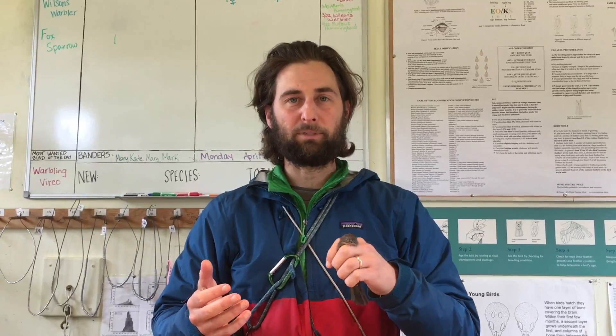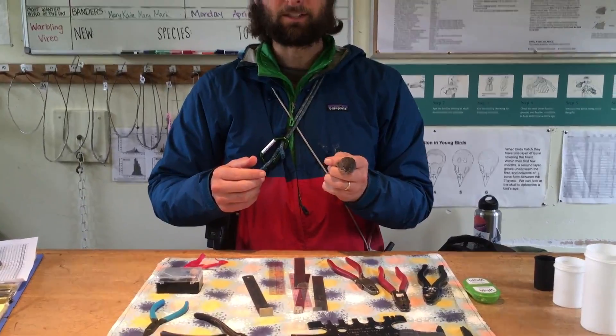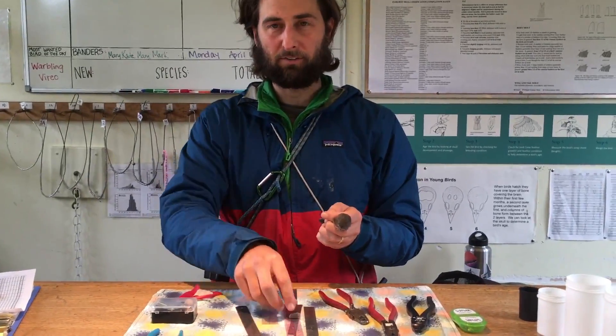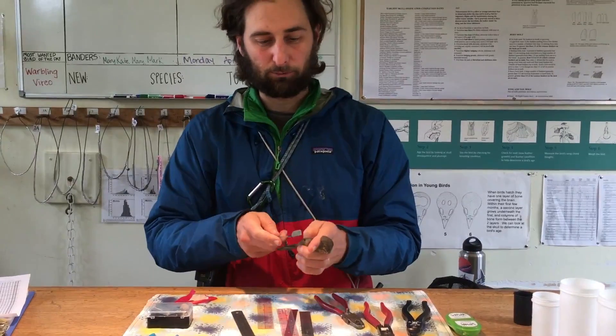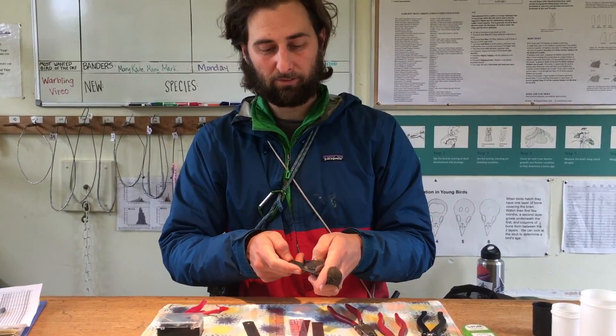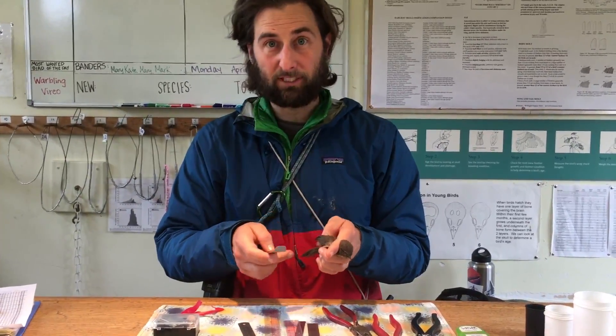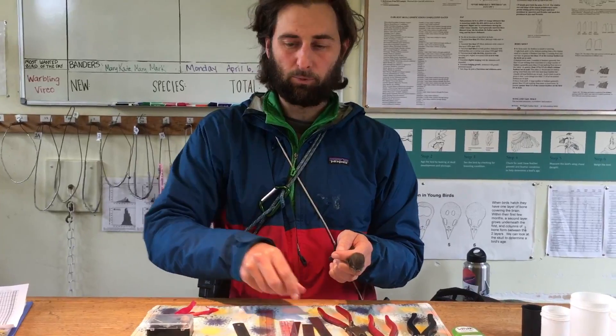We've been studying the bird species here in this area for the past 50 years. Some of the measurements that we take are the length of the bird's wing — we have a special ruler where we measure the length of the wing as it's folded, this one being about 53 millimeters.